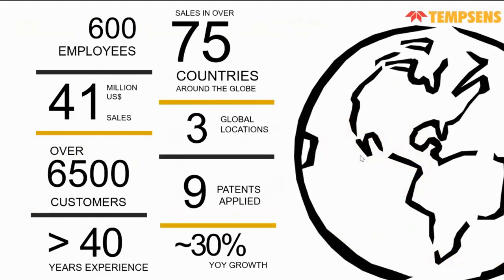We have 6,500 satisfied customers all around the globe and more than 40 years of experience. We are selling our products in 75 countries and have plants at three global locations. Recently, we have applied nine patents, received three approvals, and our year-on-year growth is more than 30%.